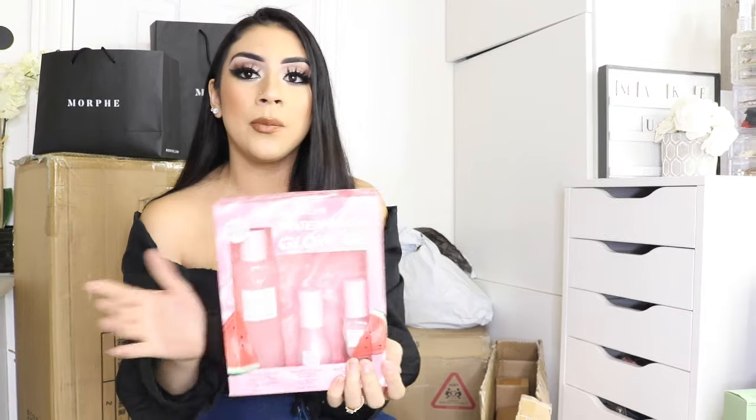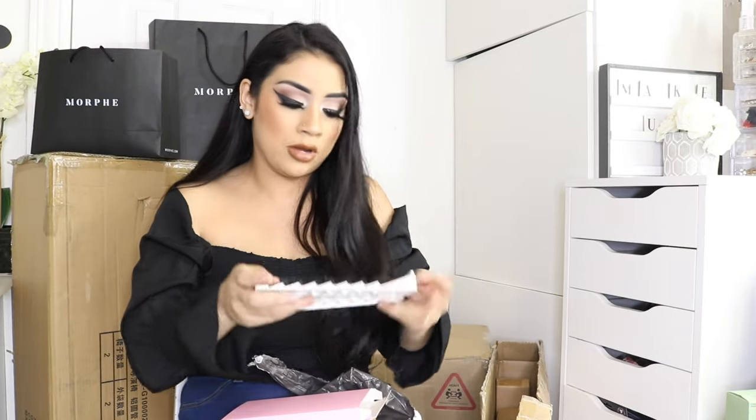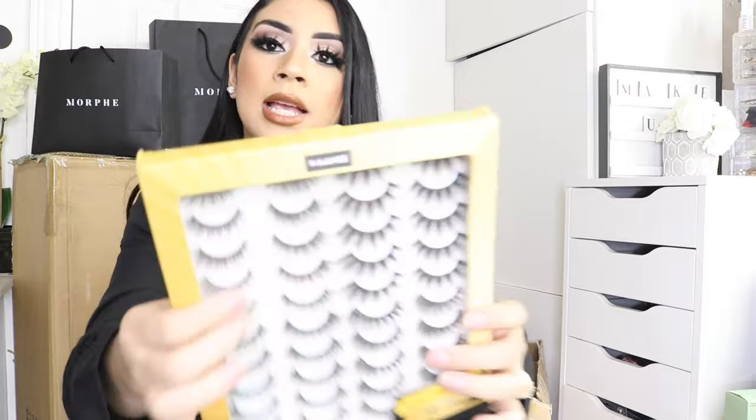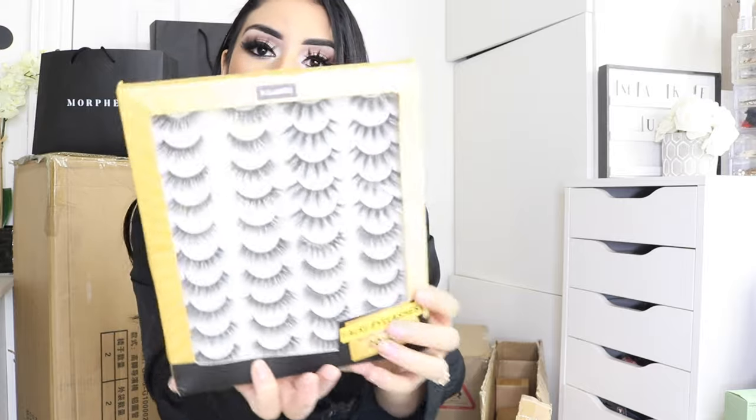I placed an order on SHEIN — I saw these lashes on some girls on TikTok and they look so pretty. This pair right here looks so full and dramatic, and these ones are absolutely bomb. I placed the order last night and they sell out so fast. They're so fluffy and go up like wispy. I also got a 20-pair set which goes from very natural to medium to full and super dramatic, which I'm so excited to add to my kit.